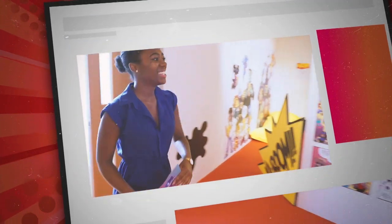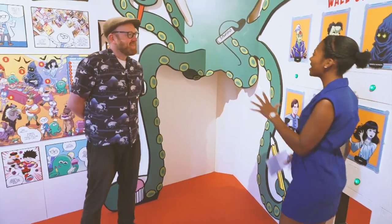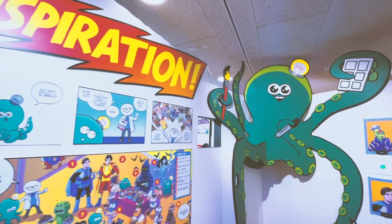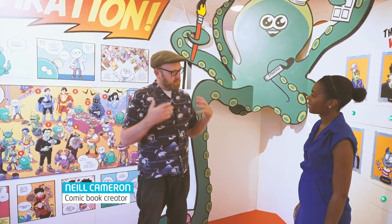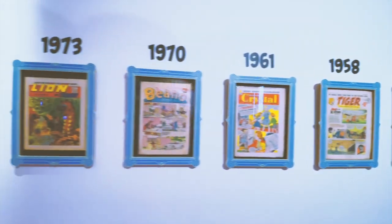Hi Neil. Tell me everything about this exhibition because this is amazing. So this is an exhibition called Kaboom: The Art of Creating Comics here at the Story Museum in Oxford, celebrating comics in the UK specifically and getting kids who come to the museum excited and fired up to make their own comics and have a go at drawing themselves.